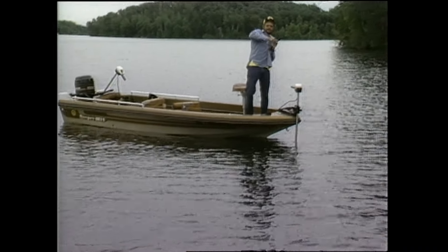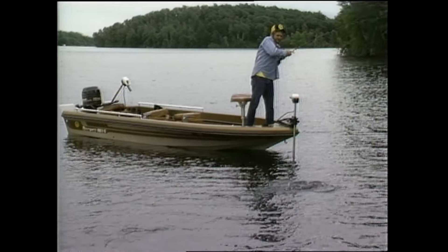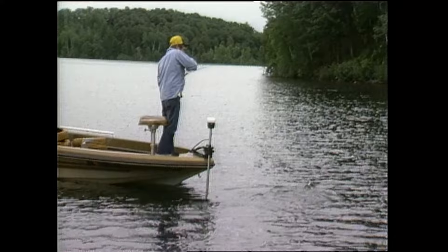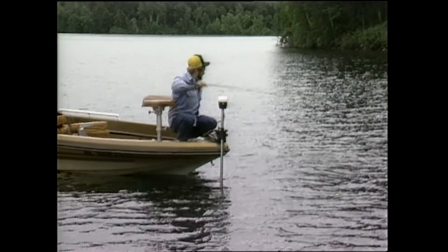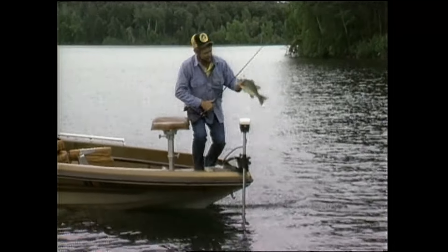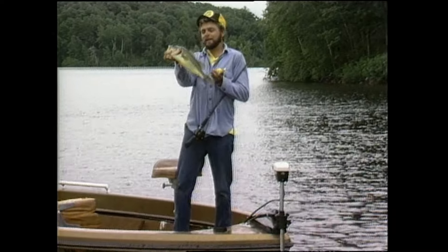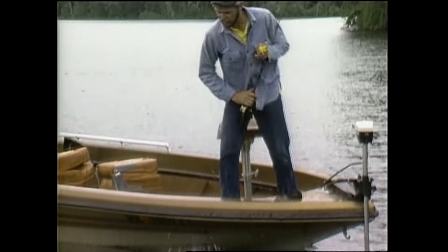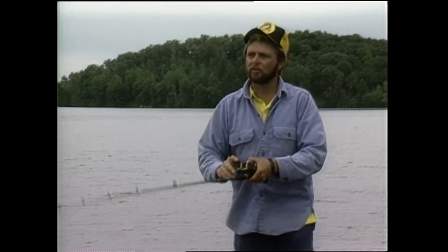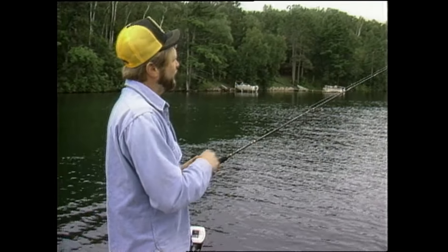Did he hit that thing! I saw that clump of weeds she came out of. Not a big bass, but a good way to start — that ain't that bad. Two-pound fish. I love working those flats on days like this.